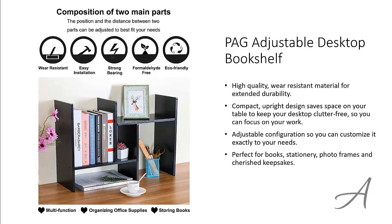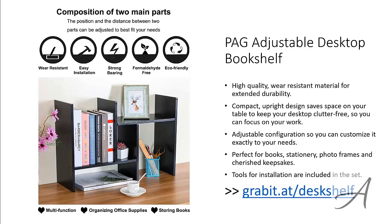It's perfect for books, stationery, photo frames and more. The tools needed for installation are also included in the set. To check out the full specs of the PAG Adjustable Desktop Bookshelf and check out its current price, you can go to grabbit.at slash desk shelf.